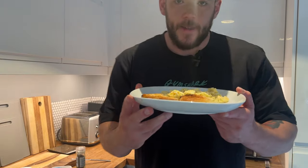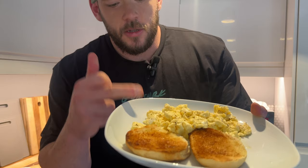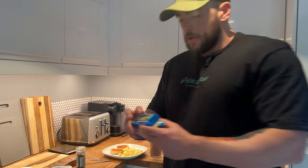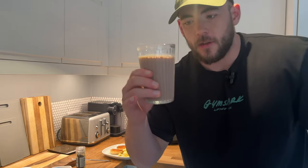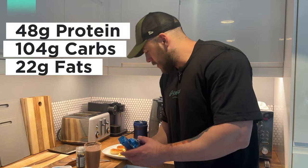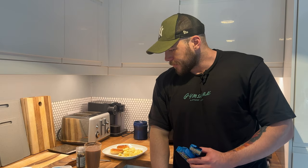Meal number two: we've got eggs on an English muffin — two eggs, 100ml egg whites — and we've got two cereal bars and 375ml of chocolate milk. Another high carb meal as you can see. I'll put the macros on screen. Nice and easy meal two.